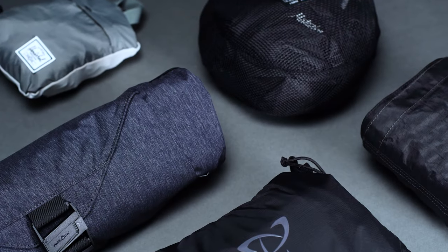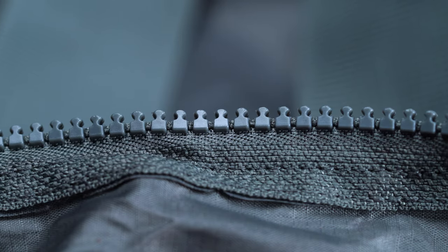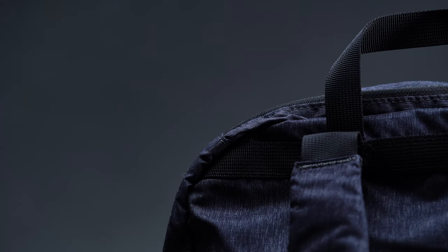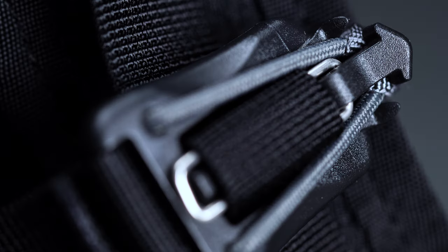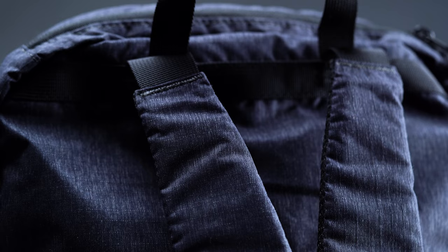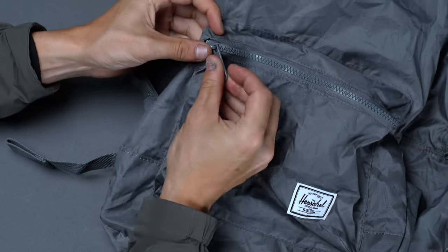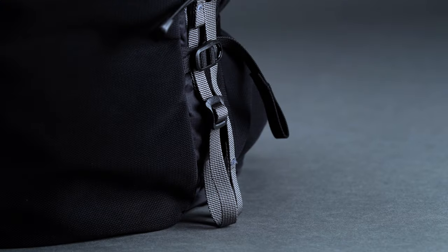As much as bag makers try to account for every eventuality when you're out on the road, there comes a time when you'll need a second, smaller carry solution for those days in town. After all, you won't want to be walking around with your suitcase or travel backpack — in addition to being cumbersome to carry, they also make you stick out like a sore thumb. However, rather than saddling yourself with another dedicated bag, we'd recommend a packable backpack for its travel-friendly convenience.